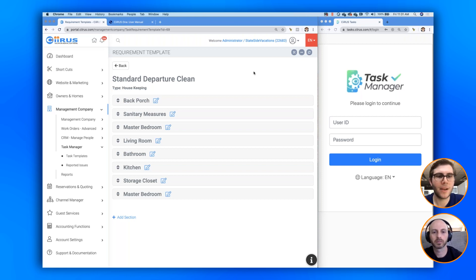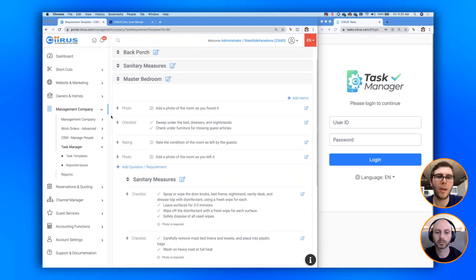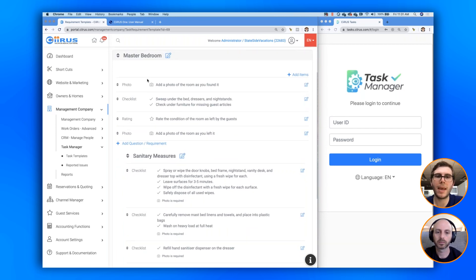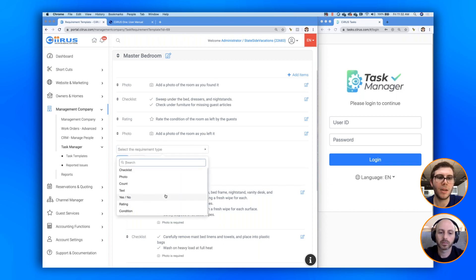Within the Master Bedroom section, this is where you build out the requirements and requests for the housekeeper. You can add a new request and you'll see there are seven different types. You can give a checklist — for example, 'sweep under the bed, the dressers, and the nightstands; check under the furniture for missing guest articles.' Or you can have a photo requirement — for example, 'add a photo of the room as you found it,' which prompts the housekeeper to upload a photo before moving on. A count example would be 'open the closet and confirm there are five clean towels.'